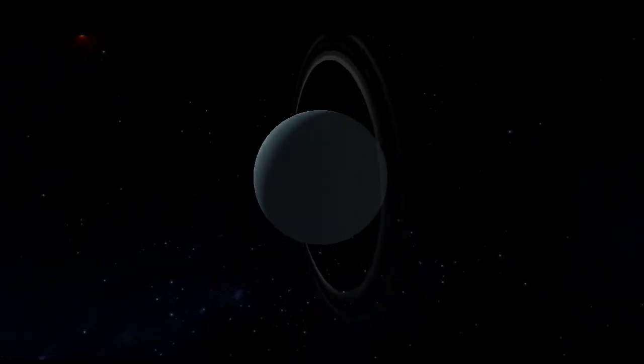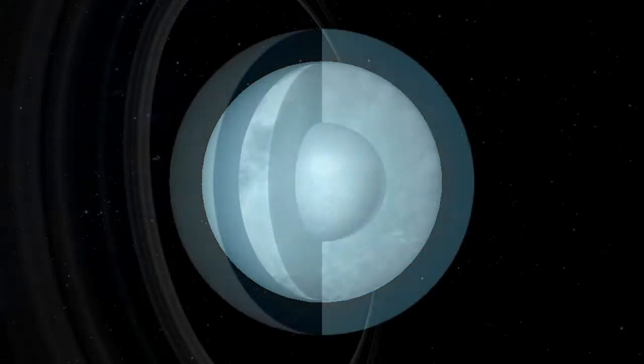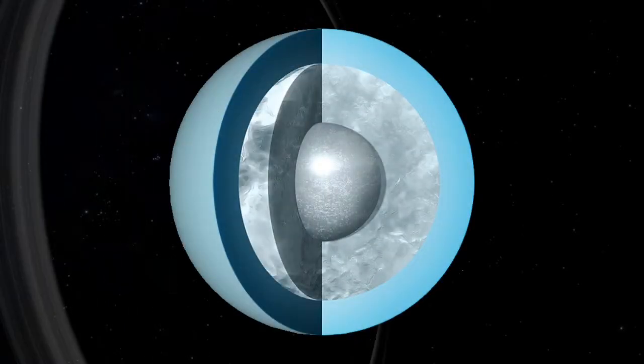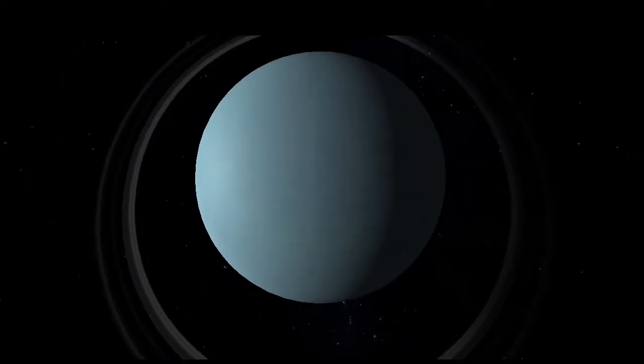Uranus has 4 times the mass of Earth, but its structure is very different to that of our home world. The planet is about 80% hot icy fluid, which consists of water, ammonia, and methane — it must smell really bad. This slushy layer is wrapped around a rocky core which ticks over at about 9,000 degrees.